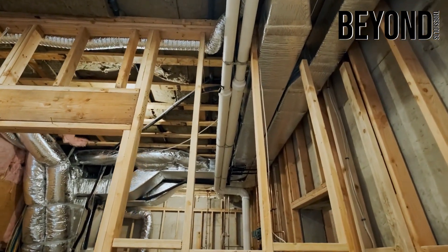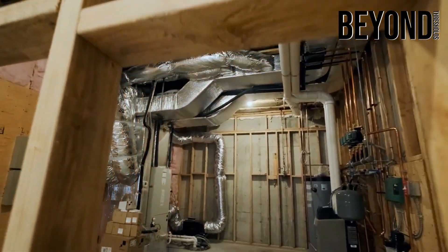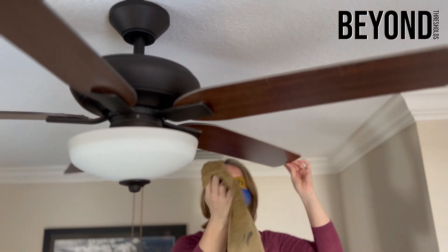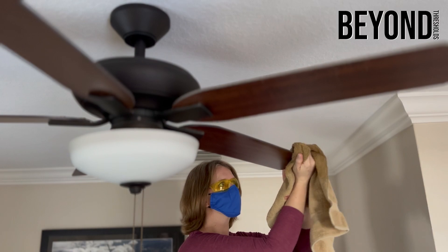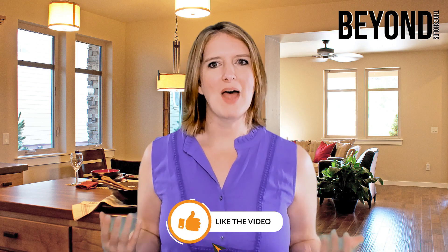In addition, mold and mildew can damage insulation, walls, and other materials in the home. Regularly cleaning your ceiling fan will help remove built-up dust and dirt particles, which can lead to those allergens settling into corners of your house or even moving into your ductwork for circulation throughout the home.